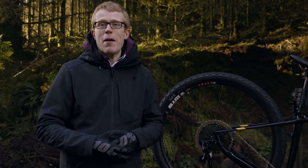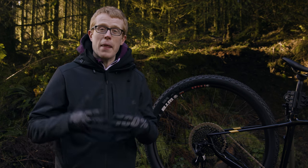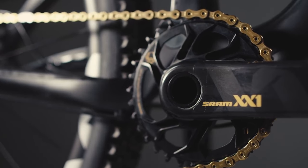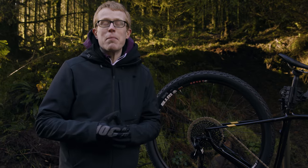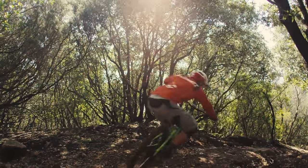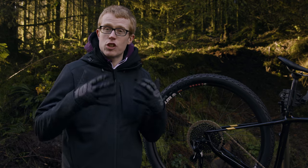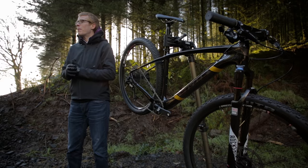This is the 12-speed SRAM Eagle drivetrain, the pinnacle of SRAM's 1x offering and their most refined gearing system to date. Available in both XX1 with a cross-country focus and X01 with trail or enduro riders in mind, SRAM Eagle gives you all the advantages of a two-by system in a one-by package.